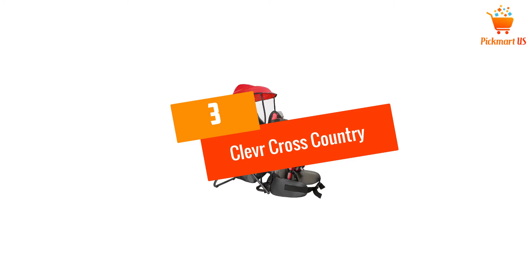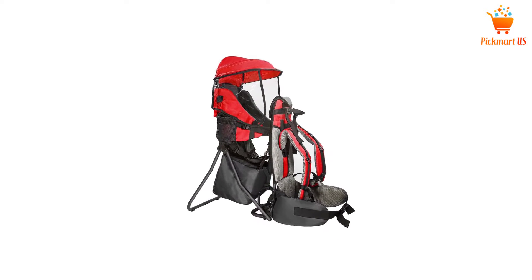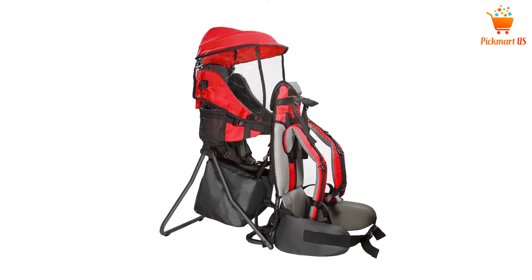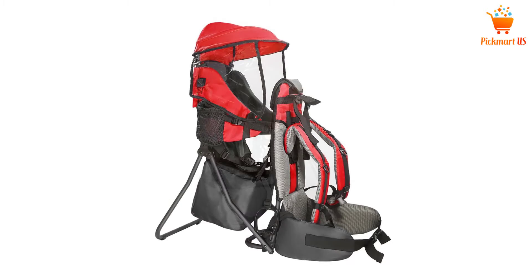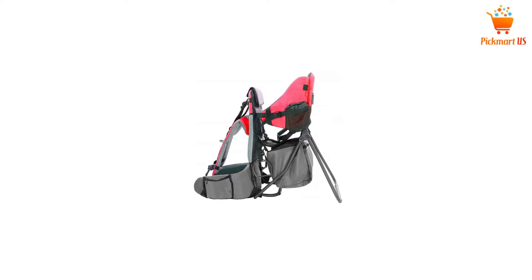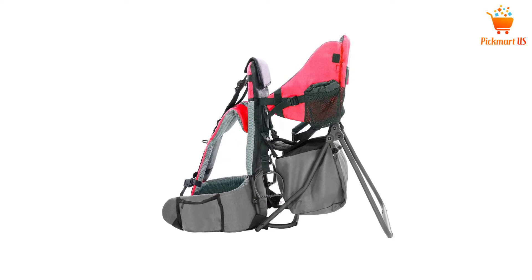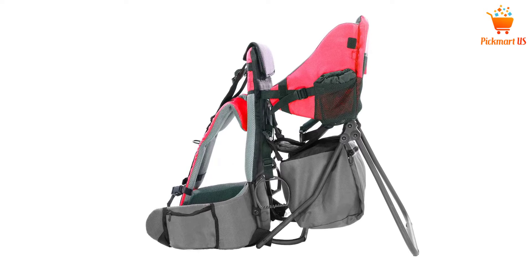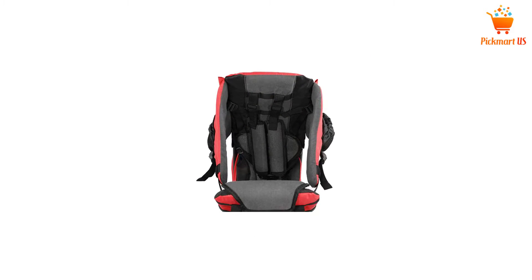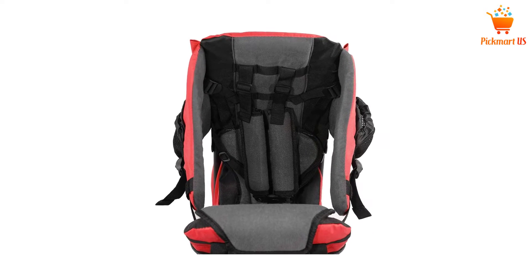At number 3: the Clever Cross Country Baby Backpack. This backpack is highly versatile as it can double up as a seat for the baby when the carrier is removed. When you're traveling, you can use it to carry the baby with you, and when you are stationary, you can detach the carrier and use it as a sitting space for the baby. Moreover, there is a retractable canopy on top which protects your child against the elements of weather.